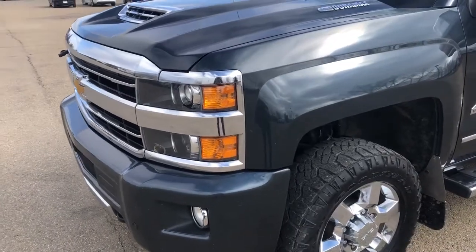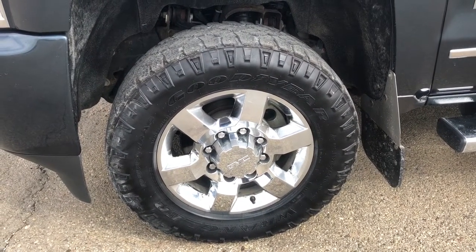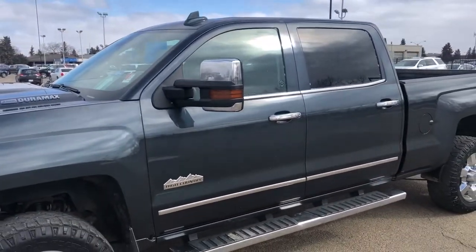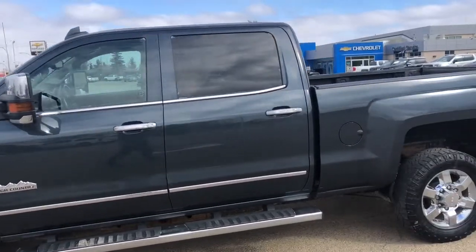Now walking down the side of the vehicle, moving down to our front tire and rim, we can see that we have a chrome aluminum rim with a GMC center cap. Moving out, we can see that we have our chrome finished mirrors, as well as chrome finished door handles and a chrome assist step across the bottom.